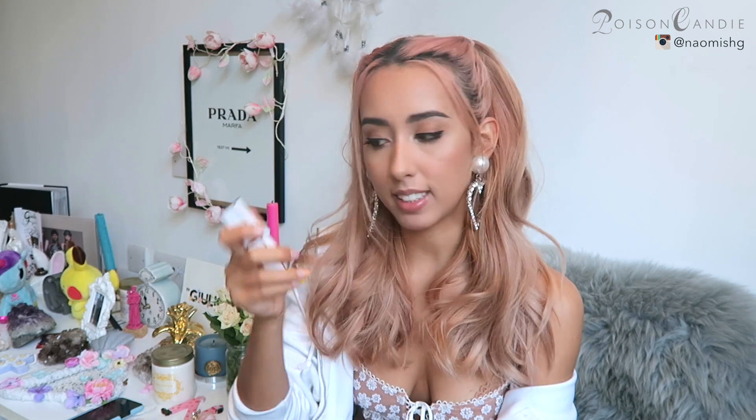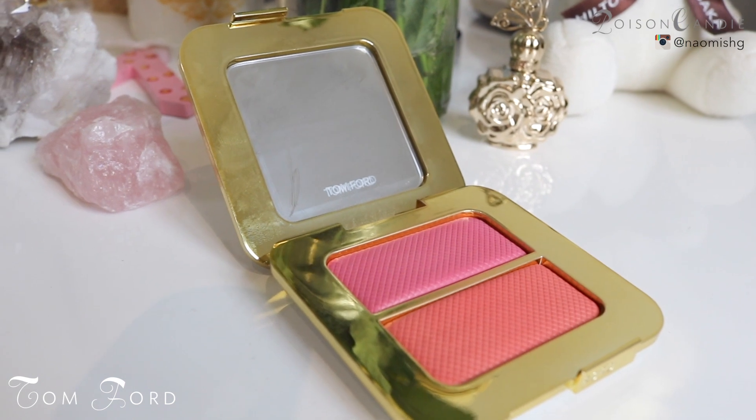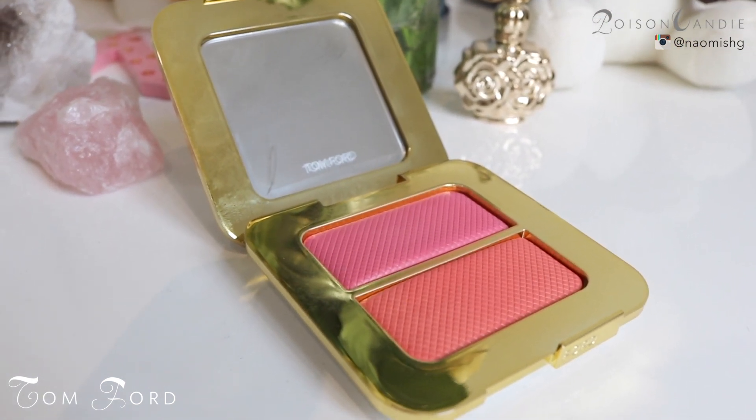The name of this lipstick is Lumiere 01. The next item from Tom Ford is beautiful — it comes in really nice, super bougie packaging. This is actually a blusher that comes with two different shades. I just mix the two together, and that's basically what I'm wearing as blush today — one is more of a peachy shade and the other is more of a rosy shade.